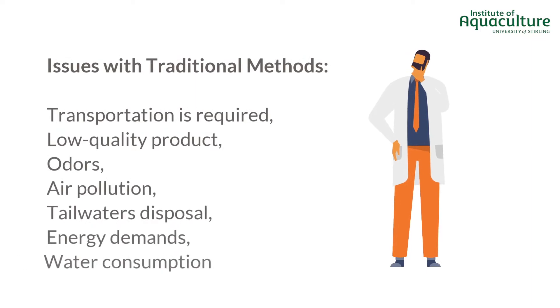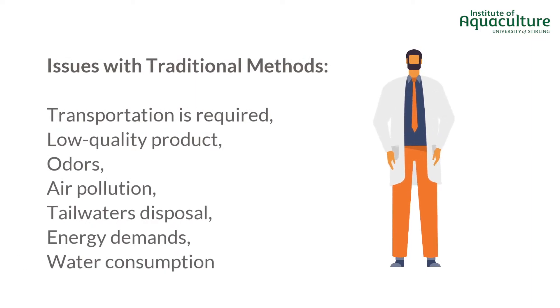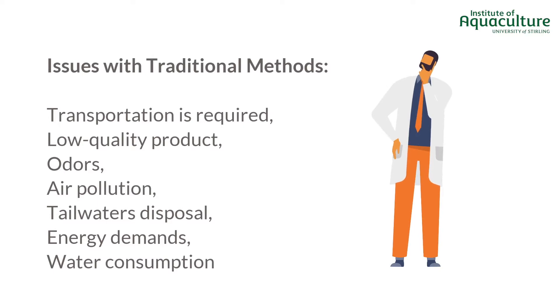Firstly, the wastes must be transported from farms to meal plants. Secondly, this process generally produces a low-quality product. Thirdly, the environmental impacts of those plants is in most cases huge.